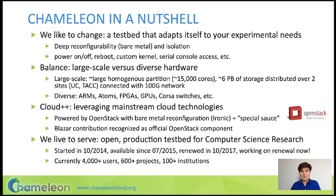Chameleon is in practice an OpenStack cloud that we greatly extended and augmented to support our use case. Chameleon has been in existence for almost five years. During that time, we supported over 4,000 users.